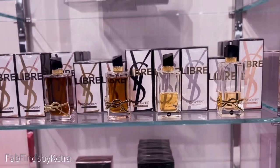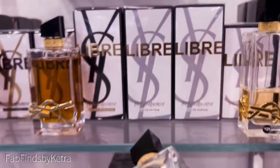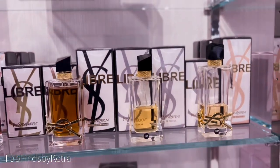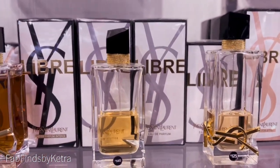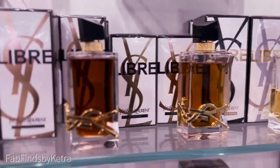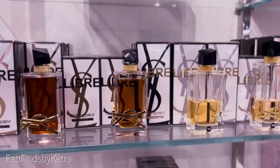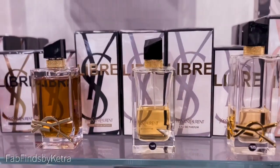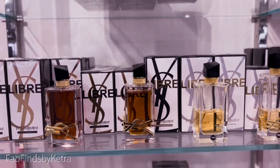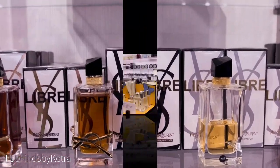Here we are at YSL — the Libre is just a fragrance to have for this season, but I'm still in love with the original OG. Judging by how these bottles are sprayed — the EDT is just about empty and the OG is just about empty — yeah, the Intense and the Parfum are not giving. The bottles are telling the truth! Have you gotten your nose on any of the YSL Libre fragrances?